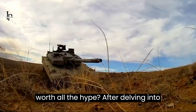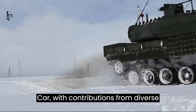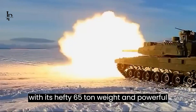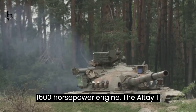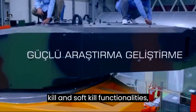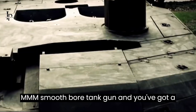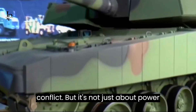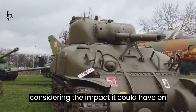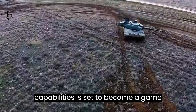So, is the Altay T1 tank worth all the hype? After delving into the details, it's clear that this main battle tank from Turkey brings a lot to the table. Designed and developed by Otokar, with contributions from diverse companies like Aselsan, MKEK, and Hyundai Rotem, it's a collaborative masterpiece. With its hefty 65-ton weight, powerful 1,500-horsepower engine, advanced Rokitsan armor package with hard-kill and soft-kill functionalities, and a primary armament of an MKE 120mm smoothbore tank gun, you've got a tank that can hold its own in any conflict. With a unit cost of $13.75 million, it's a significant investment — however, considering the impact it could have on future warfare, the Altay T1, with its advanced technology and impressive capabilities, is set to become a game-changer in modern warfare.